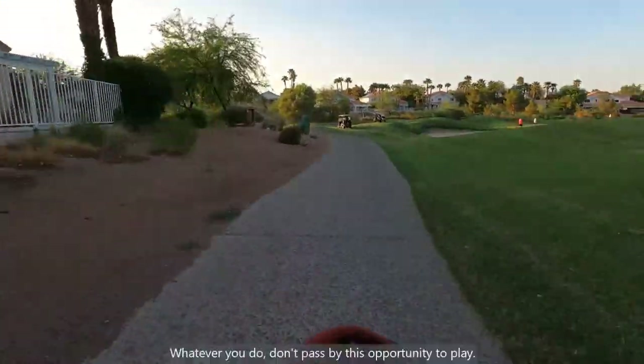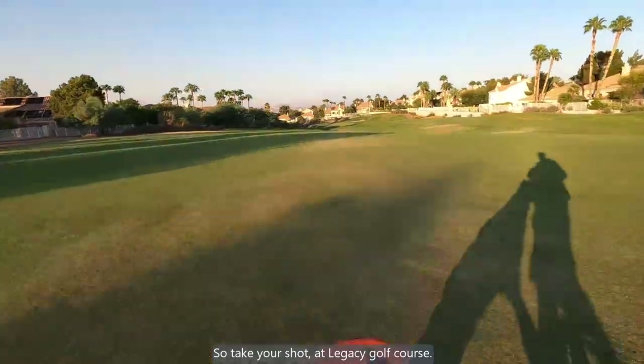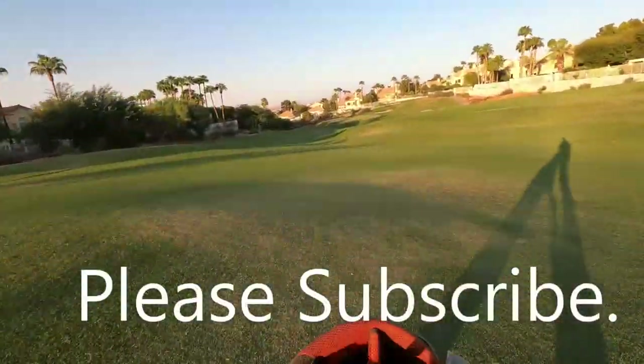Whatever you do, don't pass by this opportunity to play. So take your shot at Legacy Golf Course. This is Twilight Golf.